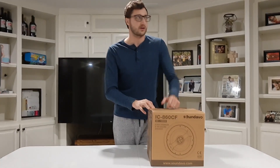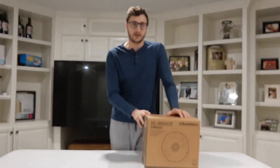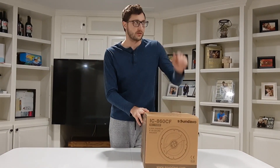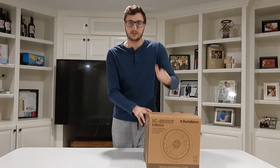I wanted to find the highest quality for the best bang for your buck, and I think we might have found that with these Soundavo speakers. Let's get this box open, talk about them, look at them, and then we're going to swap out some old 8-inch speakers that were in this home when I bought it and do some sound comparisons.